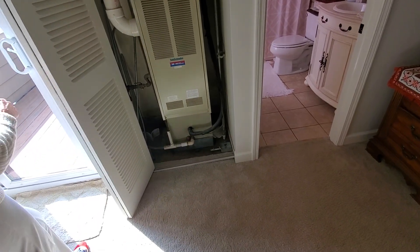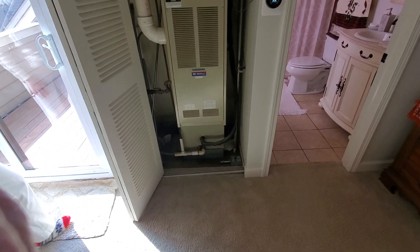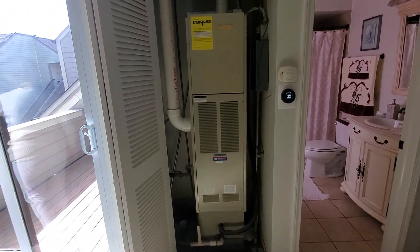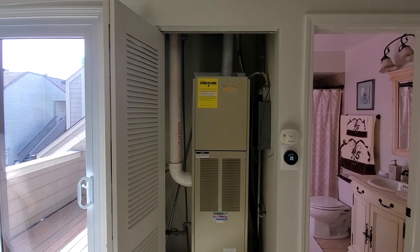Good morning. This is Jim at appointment 821869. What we have is a ComfortMaker single-stage, 60,000 BTU, 90% efficient furnace.